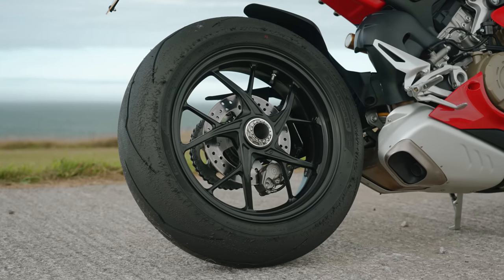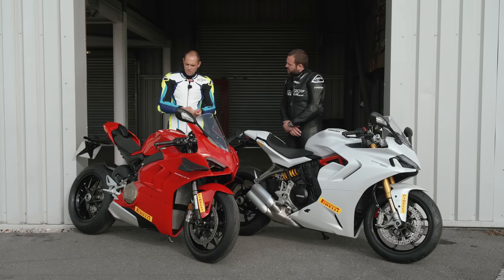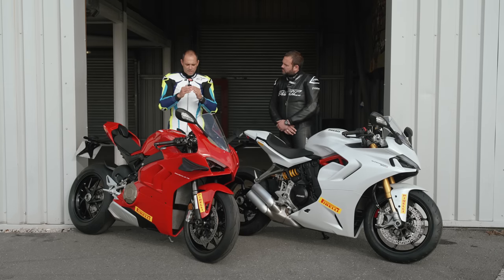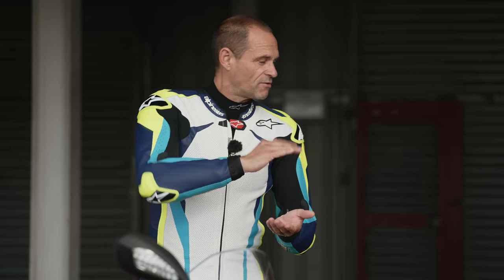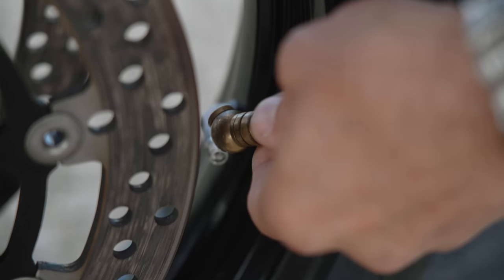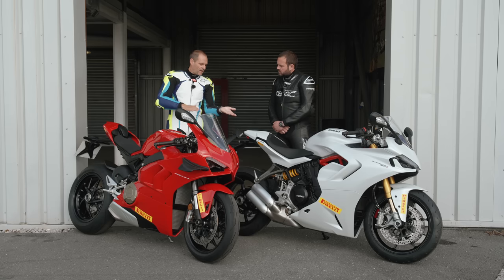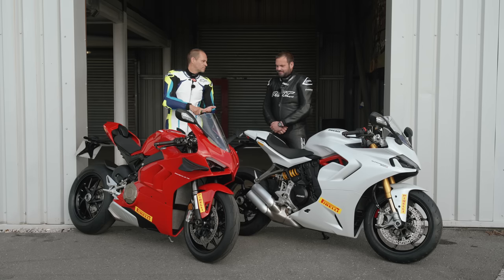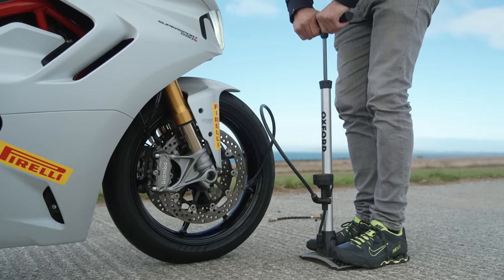Tyre pressures are really important. Tyres are designed to work at their recommended pressures with a certain profile. On the road, recommended pressures give you the correct profile. But as soon as you go on track and put more heat through the tyres, working them hard causes the tyres to grow — so you need to let the pressures down for the track. If you don't, when the tyres grow, your contact patch shrinks from a palm's worth of rubber on the road to just a thumbprint's worth. So dropping pressures for the track is essential, but you must remember to put them back to road pressures when you're finished.